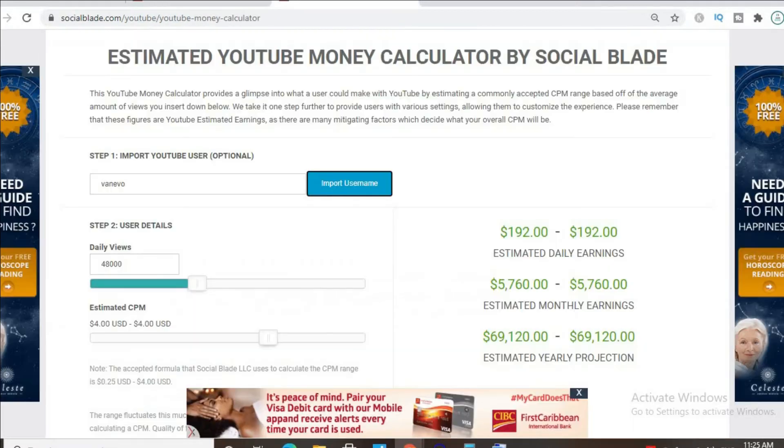To get an estimate of how much he's earning, we'll be using the YouTube Money Calculator. We'll be estimating that his CPM is four dollars — by CPM I mean cost per thousand views. This is the amount of money a YouTuber gets paid for every thousand views a video gets, but the CPM tends to fluctuate and can go from anywhere from a dollar up to ten or twenty dollars or even more.